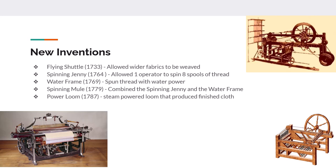In 1769, the water frame used water power instead of human power to spool up thread. In 1779, the spinning mule combined the spinning jenny and the water frame, giving us a water-powered machine that could spin multiple spools of thread at once. Then in 1787, the steam-powered loom turned thread into finished cloth.